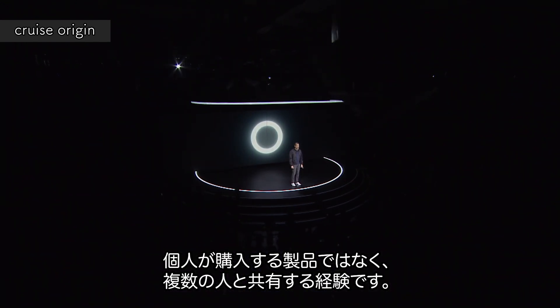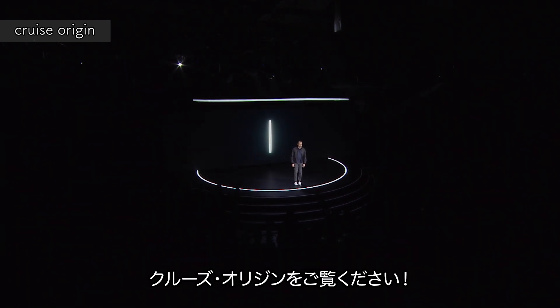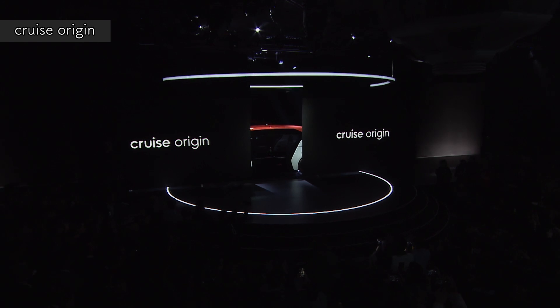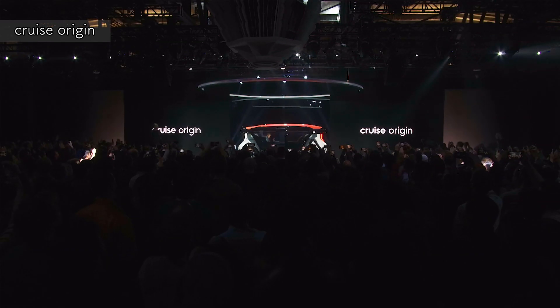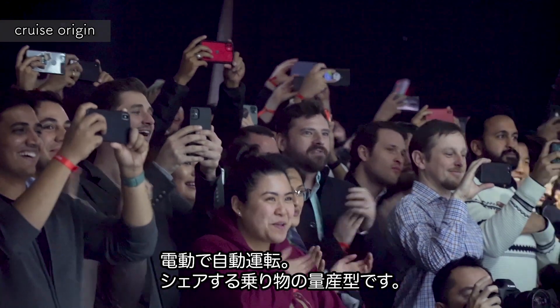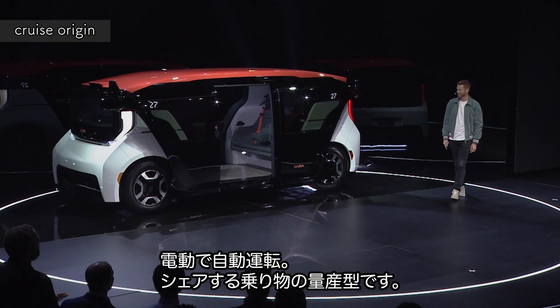It's not a product you buy. It's an experience you share. Meet the Cruise Origin. It is self-driven. It is all-electric. It is shared. It is a production vehicle.